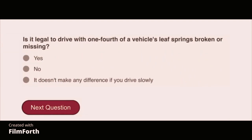Is it legal to drive with one-fourth of a vehicle's leaf springs broken or missing? No.